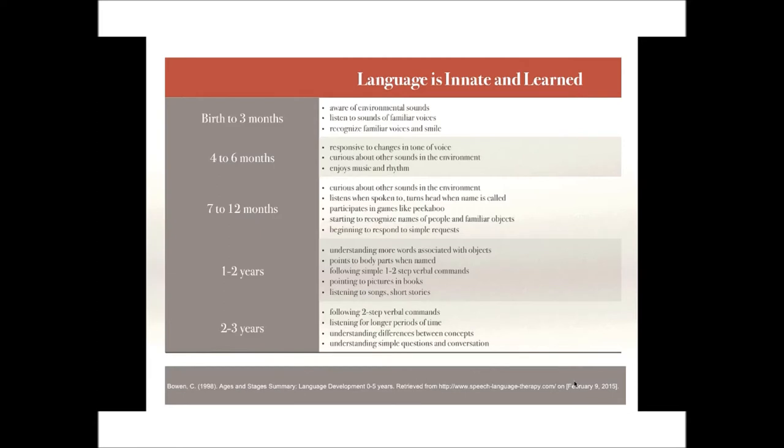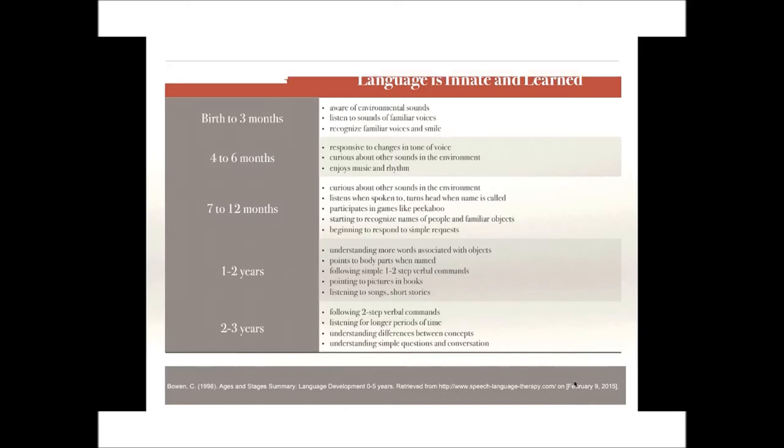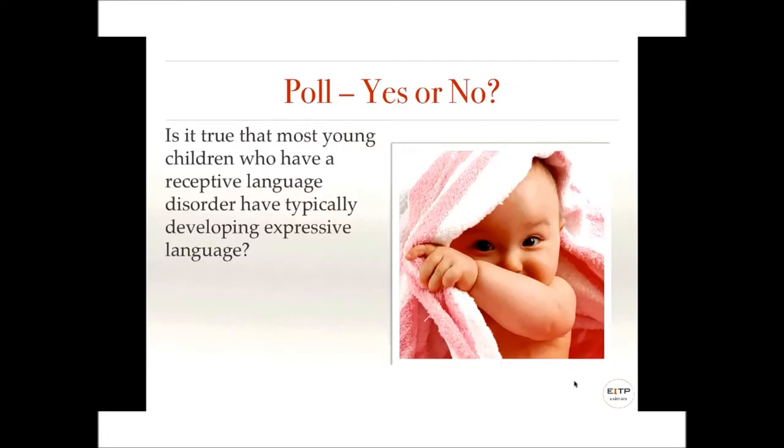As they approach two to three years, children begin to understand two-step commands — 'get your socks and bring them to me' — and even two-step unrelated commands like 'get your shoes and your car and bring them to mommy.' They understand concepts like hot, cold, stop, go, in, out, on, under, nice, and yucky. They also begin to notice sounds like the telephone or doorbell ringing and get excited, trying to get you to answer.